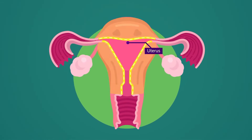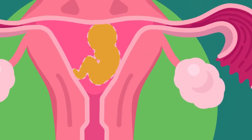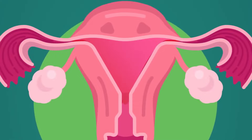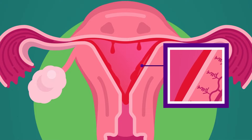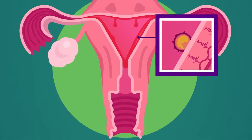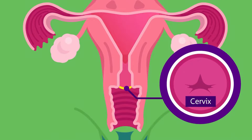The uterus is another name for the womb. It is where the baby or fetus develops during pregnancy. It is pear-shaped, about 7.5 centimeters long. The uterus has thick muscular walls, which makes it easier to stretch as the baby grows. Its inner lining, the endometrium, is soft and smooth. Part of this lining is shed off every month during menstruation. The endometrium is richly supplied with blood vessels and is the place where the embryo is embedded after fertilization. At the lower narrow end, or neck, of the uterus is a circular ring of muscle known as the cervix.